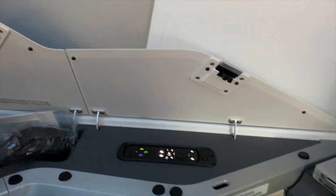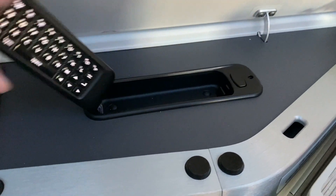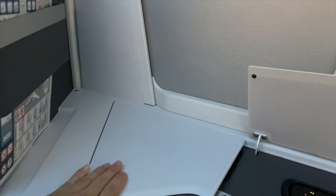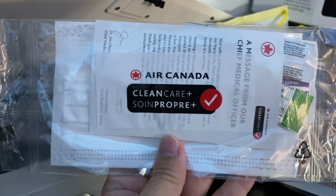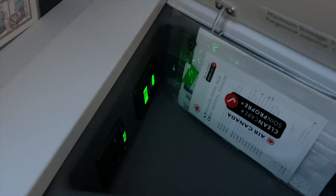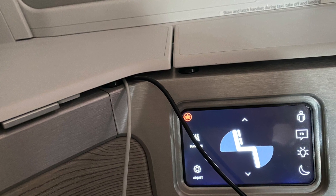Let's check out the seat. There are two cubbies — the forward one only holds the remote controller for the entertainment screen. The rear one has more room and can serve as storage space. You'll find the noise-cancelling headphones and vanity kit here, along with headphone ports, USB Type-A and Type-C charging ports, and a universal power outlet. The design is very neat — charging wires can be tucked away in the cubby while it's closed.